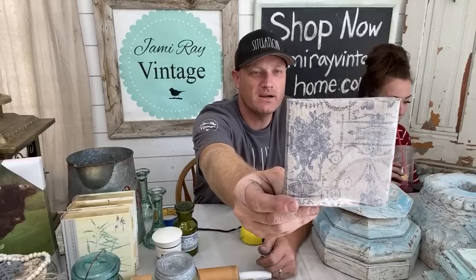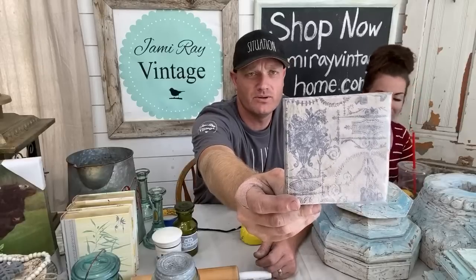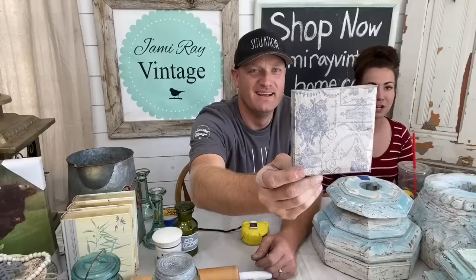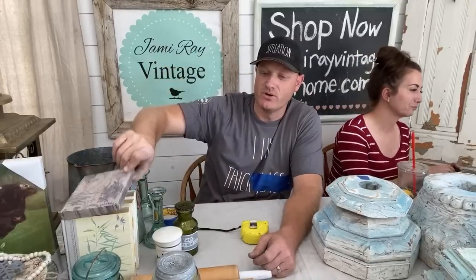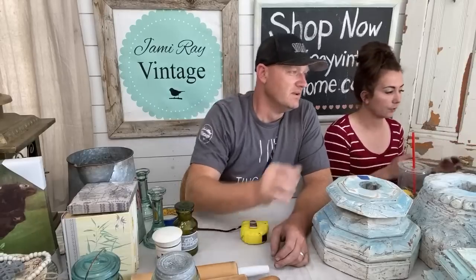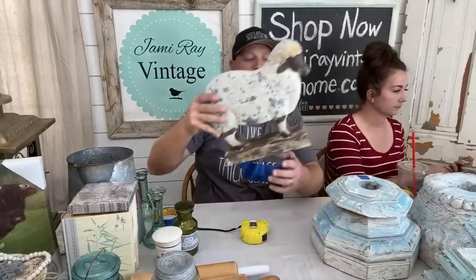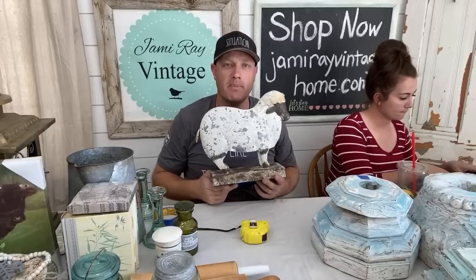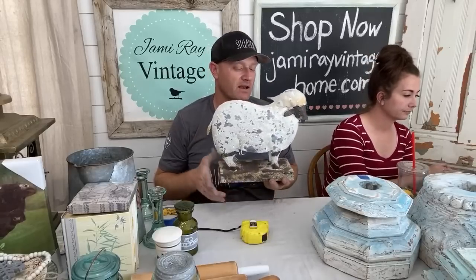Time for some napkins! You can use them for decoupage or for a fancy tea party. These are the French Quarter napkins — they've been out of stock, and we're showing you they're back in stock. If you search 'napkin' on the website there are quite a few cloth and paper napkins. The paper napkins are great for decoupage — put them on the front of drawers.